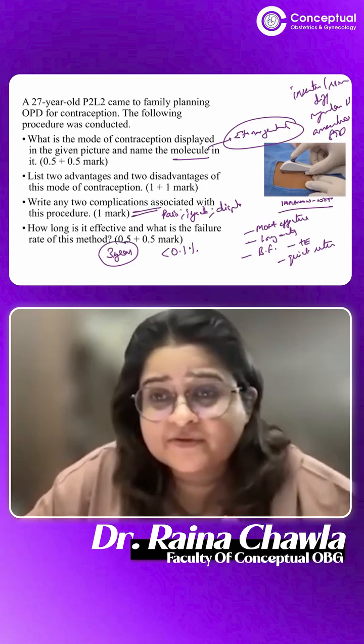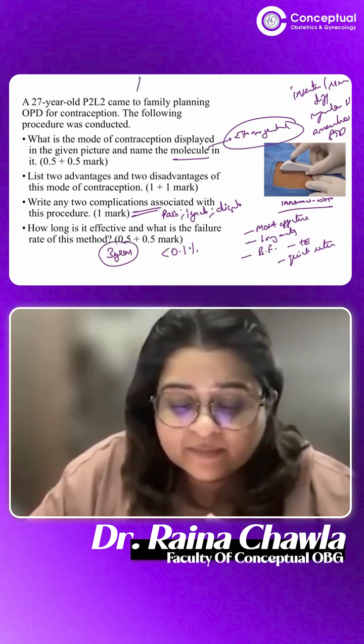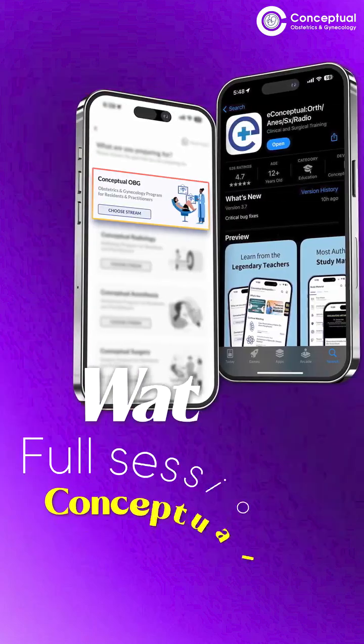Since it's a new contraceptive, they are asking a lot about new contraceptives. Last OSCE they had asked about subcutaneous DMPA; this OSCE they've asked about the implant.